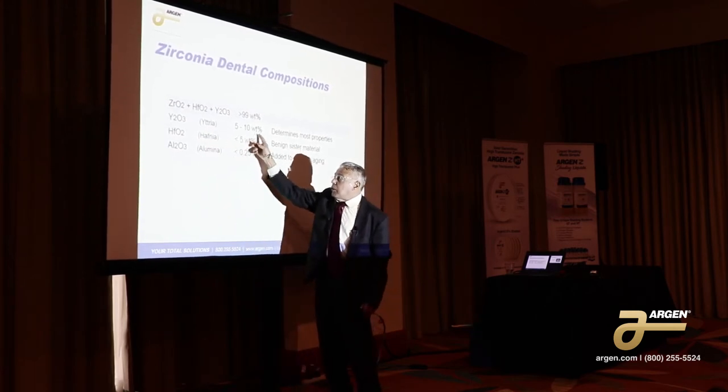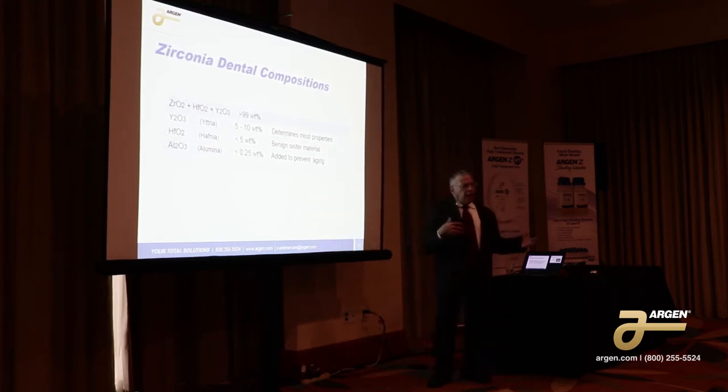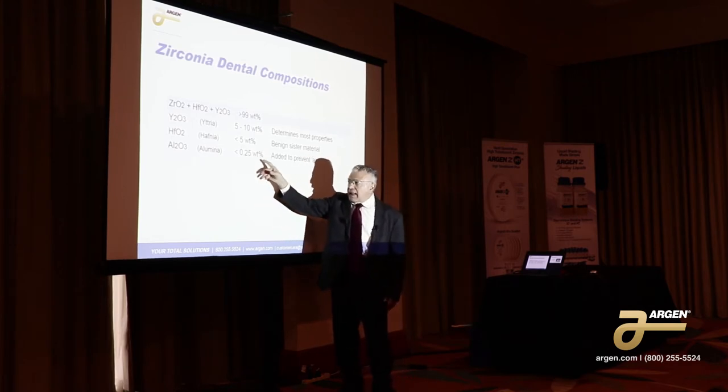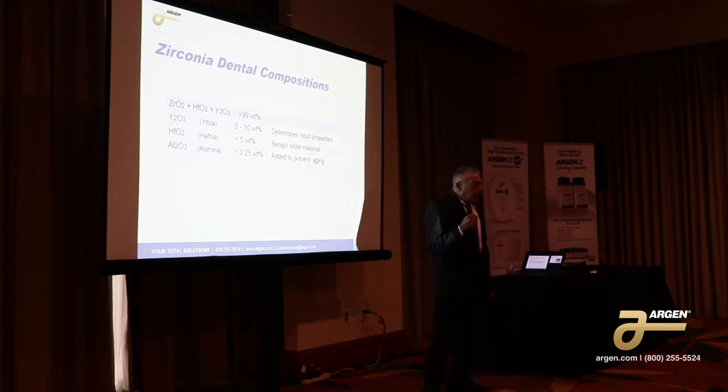The yttria can be added in five to ten weight percent, and we're going to talk more about that with regard to the different types of zirconia on the market. Alumina was originally added to prevent something called aging. Zirconia has a very bad habit of absorbing water if it doesn't have any alumina in it — the water goes into grain boundaries and literally fractures the material apart. The grains just fall apart. So you could have a solid material in your hand at one minute, and then after the aging process takes place, it's sand.